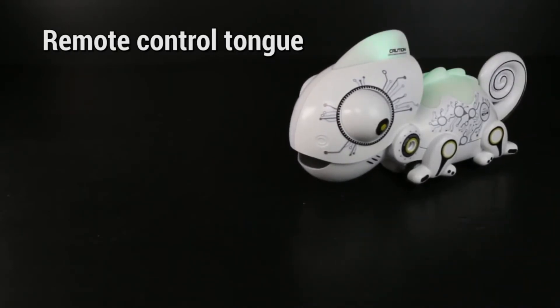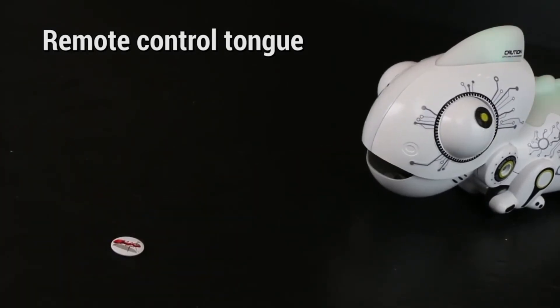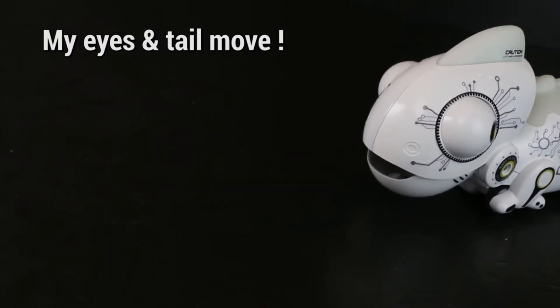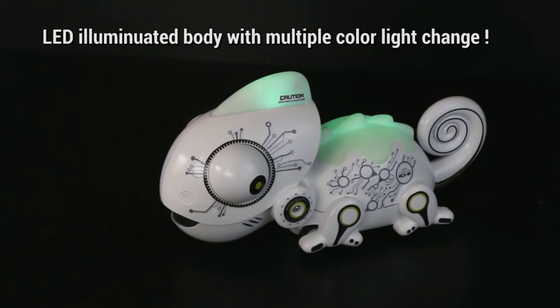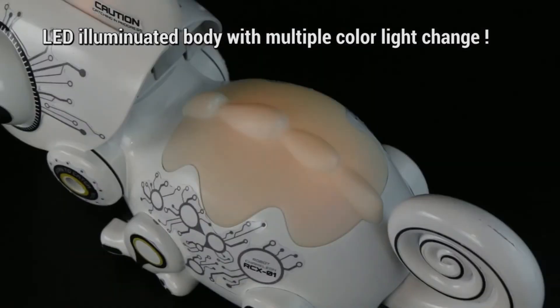Silver Lit is suitable for anyone aged 3 or above. The package comes with 1 Robochameleon, 1 remote control, and magnetic food, offering 4 directional control and a glowing light effect with LED illuminated bodies and multiple color light changes. The robot just requires 6 AA batteries to function. The chameleon will try to get your attention by rolling its eyes once you switch it on.